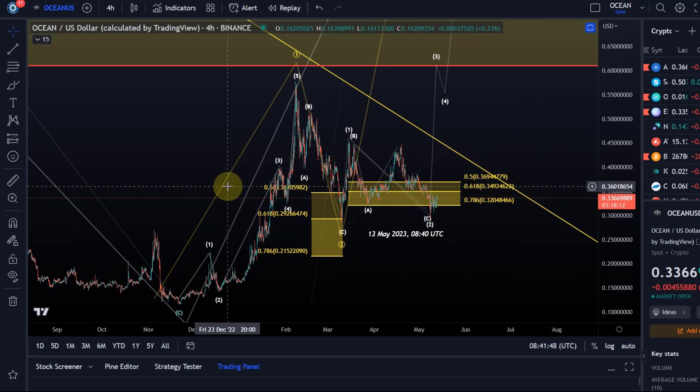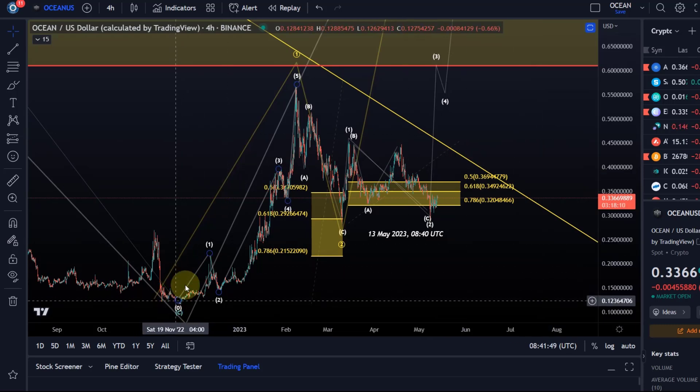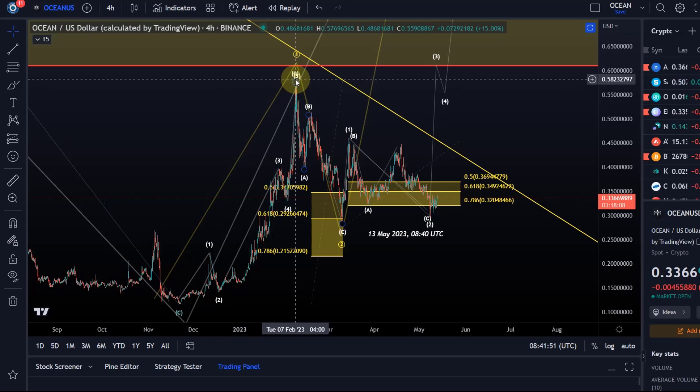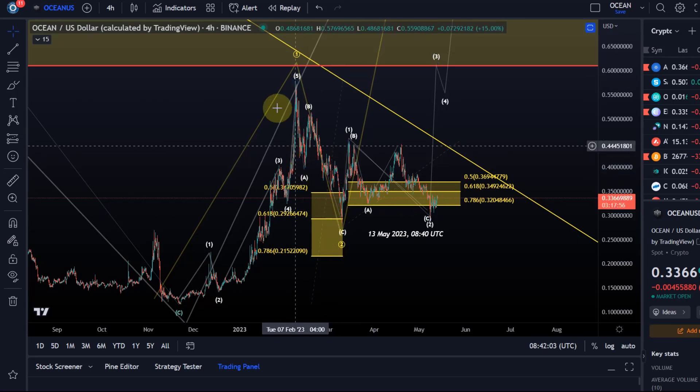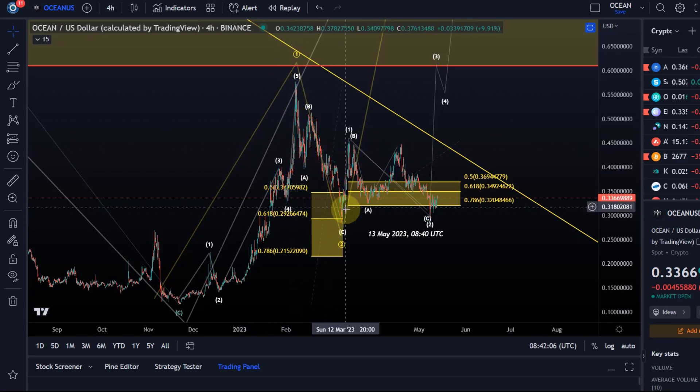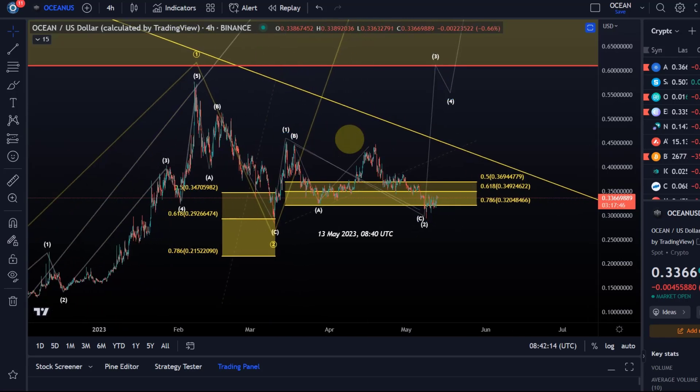Ocean isn't doing too badly. We had a five-wave move up off the November lows — I count that as wave one — into the February highs at around 60 cents. Since then we've been coming down in corrective structures. The move down that landed on the 10th of March I currently count as an ABC wave two. Then we had another move up which you could see as an impulse — that is another wave one of the higher degree third wave.